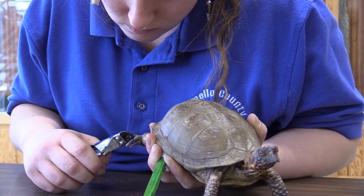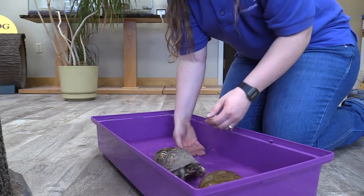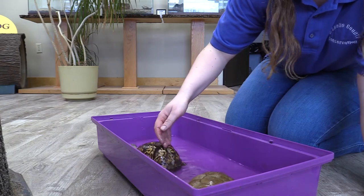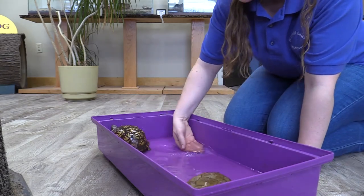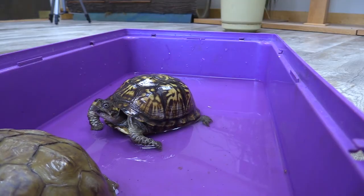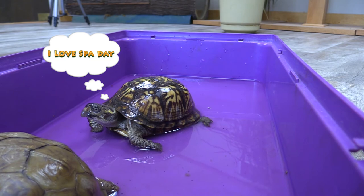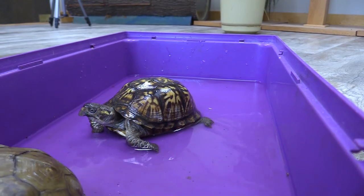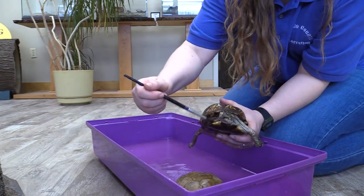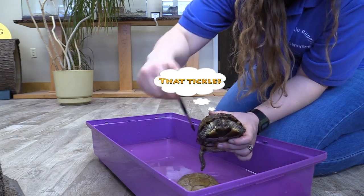Along with nail trims and beak trims, turtles often need baths as well, especially those terrestrial turtles — those land turtles, so I'm talking the box turtles. They get really dirty because they're oftentimes burrowing deep down into the ground. They do this in the wild for protection, to stay cool, and to hibernate through the wintertime. So here at Pioneer Ridge, to clean our turtles we give them a nice lukewarm soak, which rehydrates them and allows us to lightly scrub off some of those old and dead scales and scutes that just need a little extra help getting off.